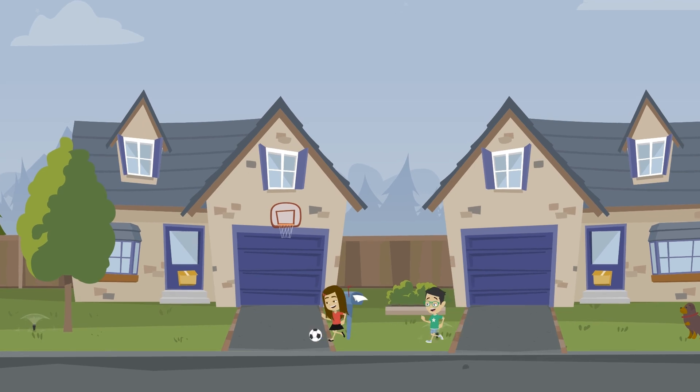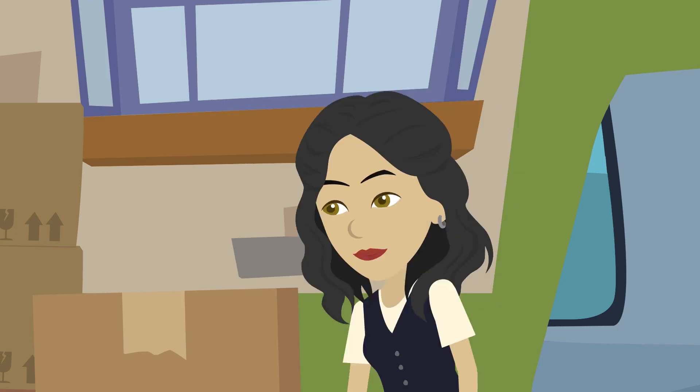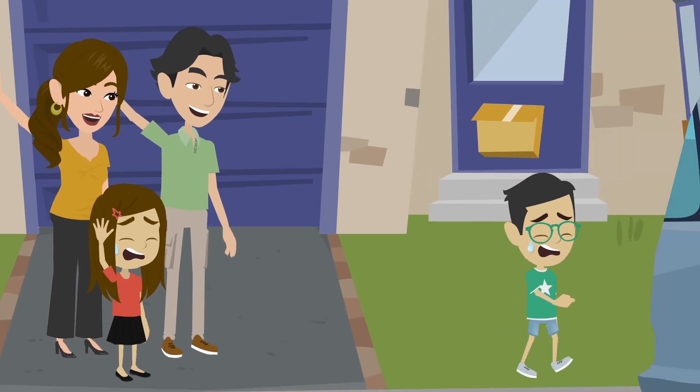Lea and Carles have been friends and have lived right next door to each other since they were born. When Carles' mother had to move to Sardanyola del Vallès to work at the Institute of Microelectronics of Barcelona, they are both afraid that they will never see each other again.